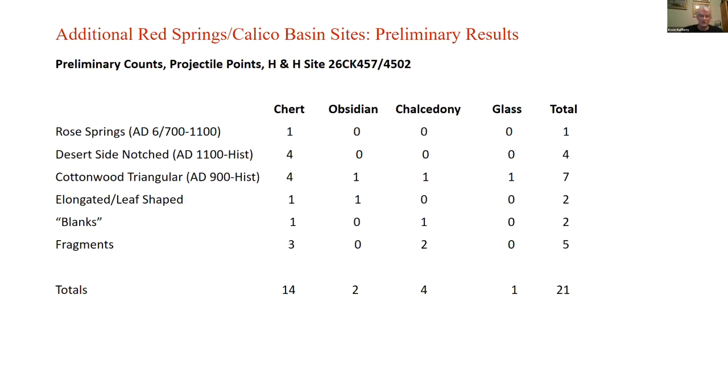Site 457/4502, also called the H&H site by Miller for reasons I'm not sure of, has a minimum of 21 projectile points including blanks and fragments. They are mostly later points — Rose Springs types dating to the Virgin Anasazi period, Desert Side Notch and Cottonwood Triangular dating to the Paiute or Pataian period, a couple of elongated or leaf-shaped generalized points, and blanks that were going to be made into points but were stopped mid-process. So for the most part we have a late period occupation, more during the Paiute period than any other time.